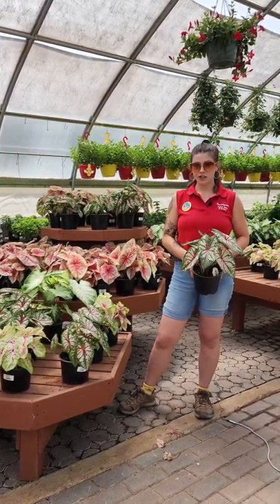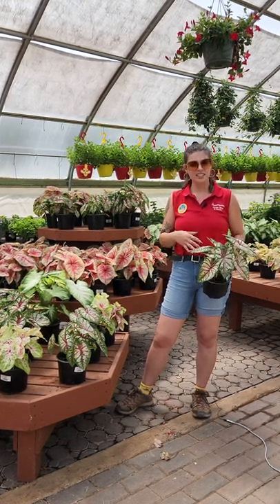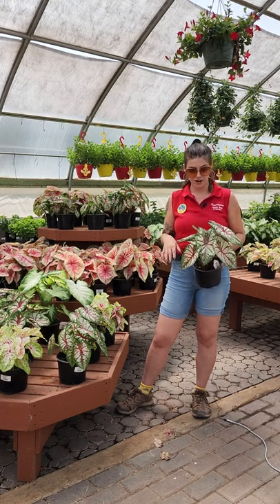Caladiums prefer shade — they can tolerate a few hours of morning sun, but if you start to see scorched leaves then you'll want to move it to a shadier area.